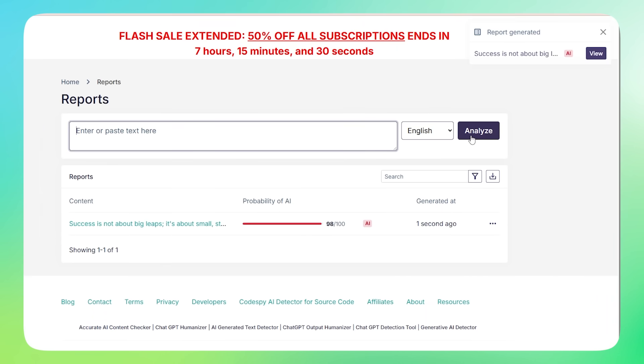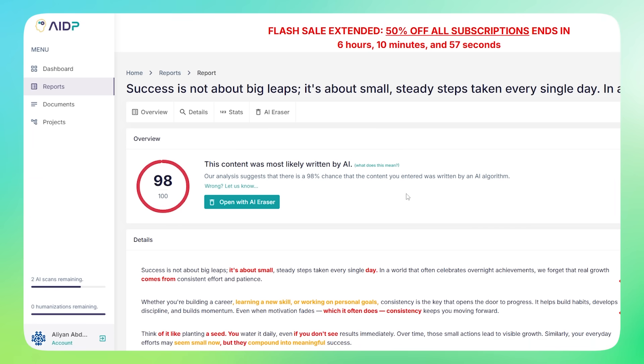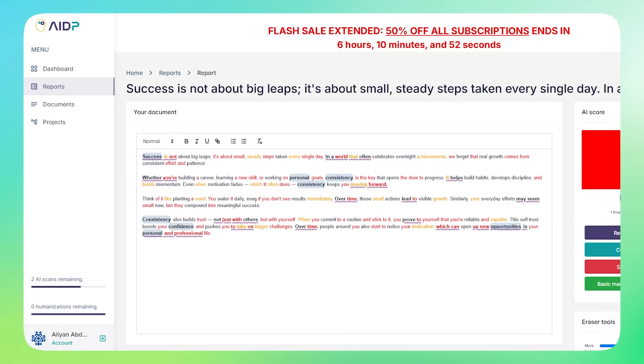In just a few seconds, you'll get a report showing how likely it is that your content was written by AI. Want it to sound more human? Just click Open with AI Eraser — it highlights areas to improve instantly.